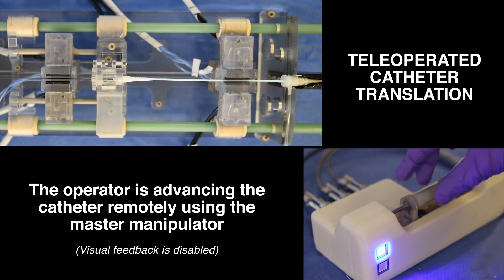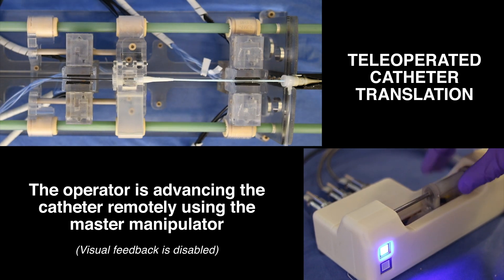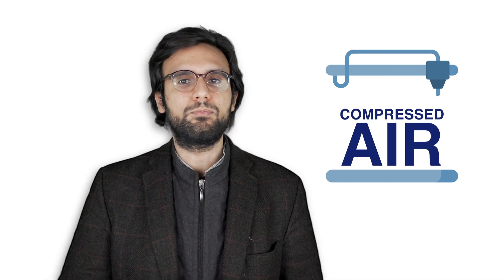The platform comprises a master manipulator that emulates conventional manipulation of instruments. Conversely, the slave robot is pneumatically actuated using 3D printed linear and rotary stepper motors.